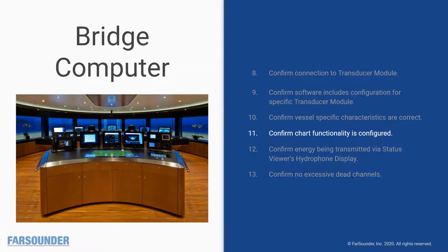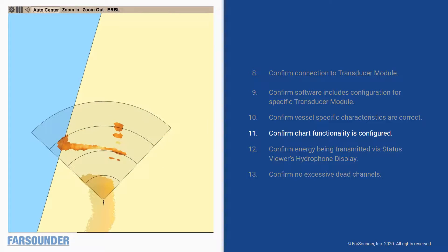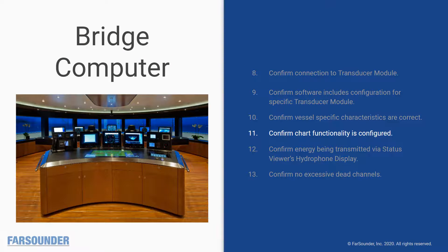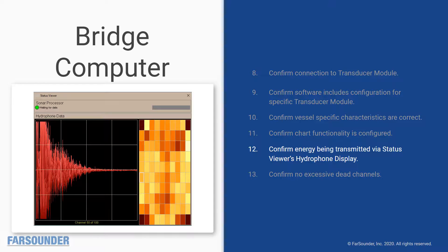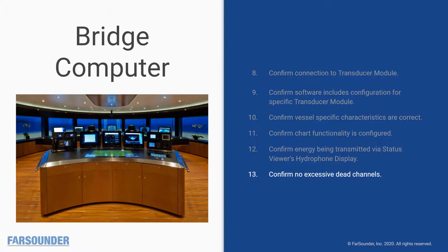Next, confirm that the chart overlay functionality is working. If charts are installed correctly, you should see standard quality chart data. If you see low quality charts or no chart data, this functionality is not configured correctly — you may need to apply a chart license and/or install chart data. Then confirm that the system shows energy being transmitted with each ping. Open the status view to check the hydrophone data display. You should see a loud burst of energy at transmit with echoes fading out over time. If the system is not transmitting sufficient energy, the status viewer will look noticeably different. Lastly, confirm that there are no excessive dead channels in the receive array. A dead channel will be represented by a dark brown square in the status viewer's hydrophone array, and when clicking on that element, no energy will be seen in the hydrophone data display.